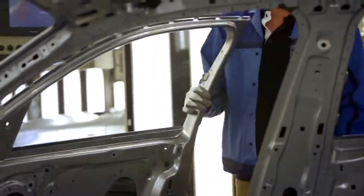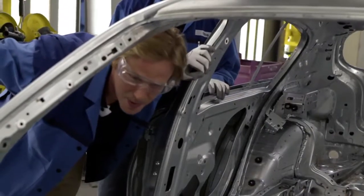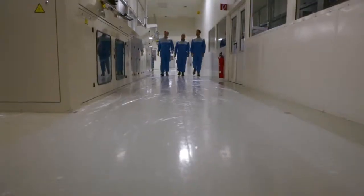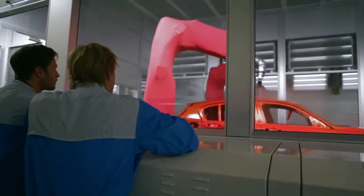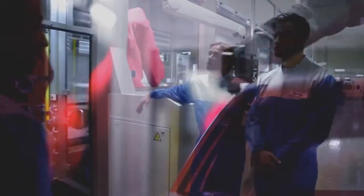Everything is in — the door is in, the bonnet is in. It looks very comfy. So this is the paint workshop. We can see here the painting process — an electrostatic process. We charge the paint, and so the paint comes directly to the car body. We have a very environmentally friendly painting process.